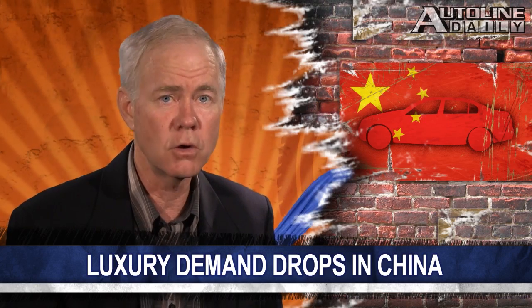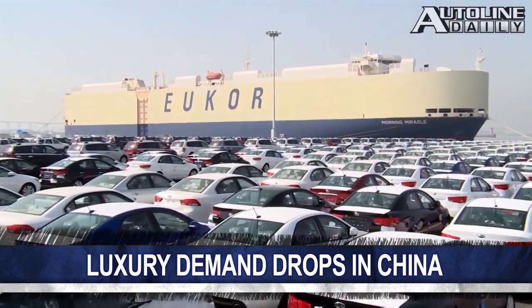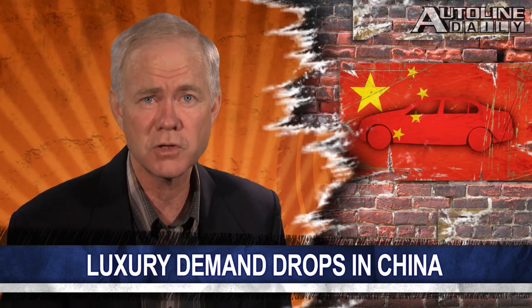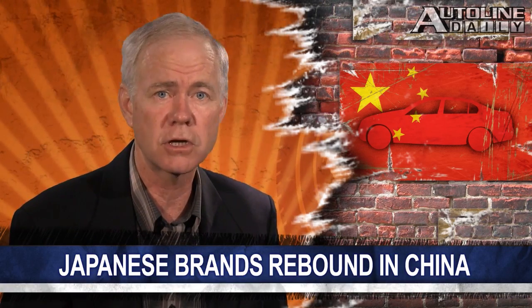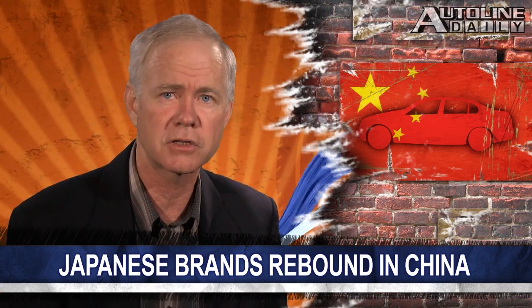Late last year, the Chinese government slashed purchases of imported luxury vehicles in order to curb spending. Now Bloomberg reports this has caused the price of imported vehicles to drop because of less demand. The average price of imported cars fell by over three percent in April. But while luxury sales are going soft, Japanese automakers are showing signs of improvement in China thanks to a wave of new products.